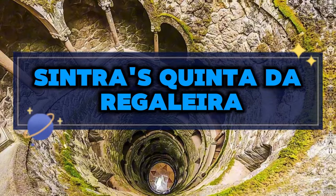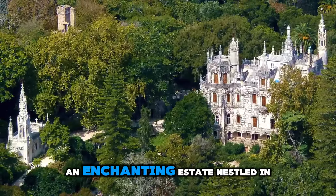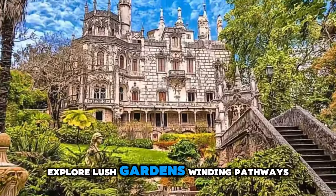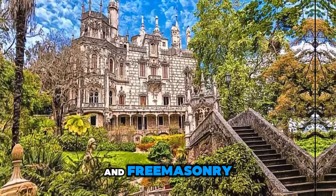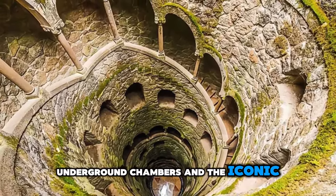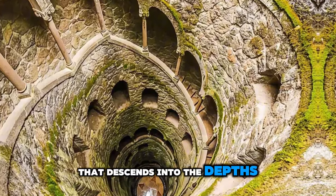Sintra's Quinta da Regaleira. Delve into the mysteries of Quinta da Regaleira, an enchanting estate nestled in the hills of Sintra. Explore lush gardens, winding pathways, and hidden grottoes adorned with symbols of alchemy and Freemasonry. Discover secret tunnels, underground chambers, and the iconic initiation well, a spiraling staircase that descends into the depths of the earth.